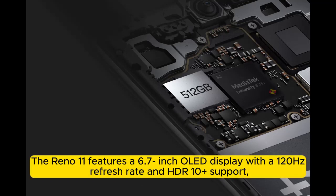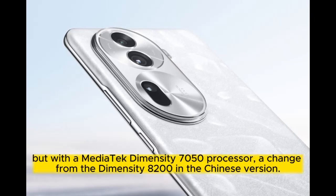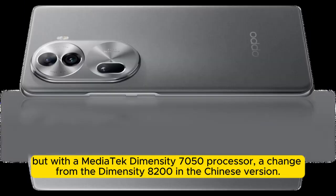The Reno 11 features a 6.7-inch OLED display with a 120Hz refresh rate and HDR10 support, but with a MediaTek Dimensity 7050 processor — a change from the Dimensity 8200 found in the Chinese version.